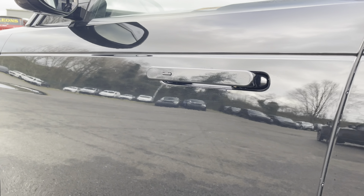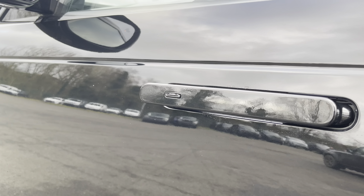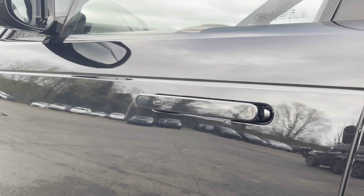You also have keyless entry, ideal for locking or unlocking your vehicle even if the keys are in the bottom of your bag or perhaps even your pocket.